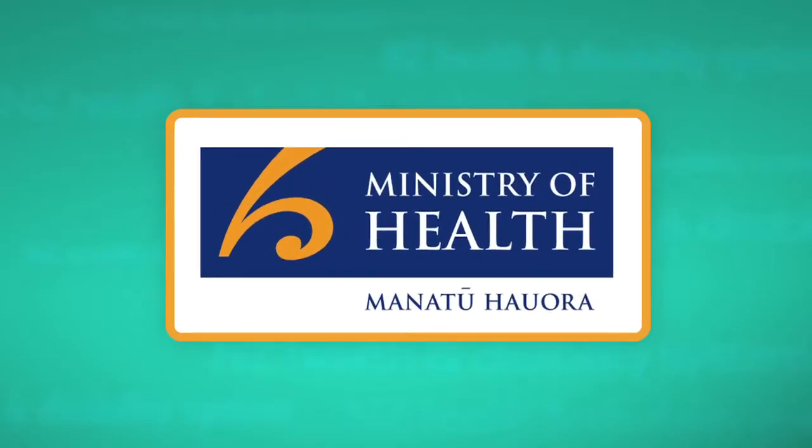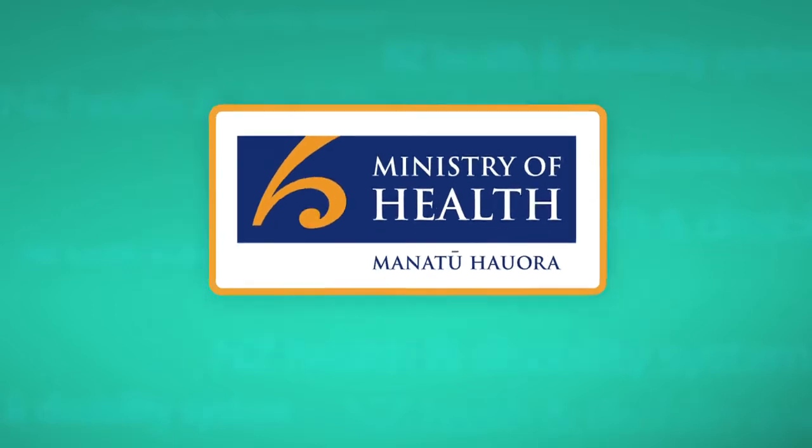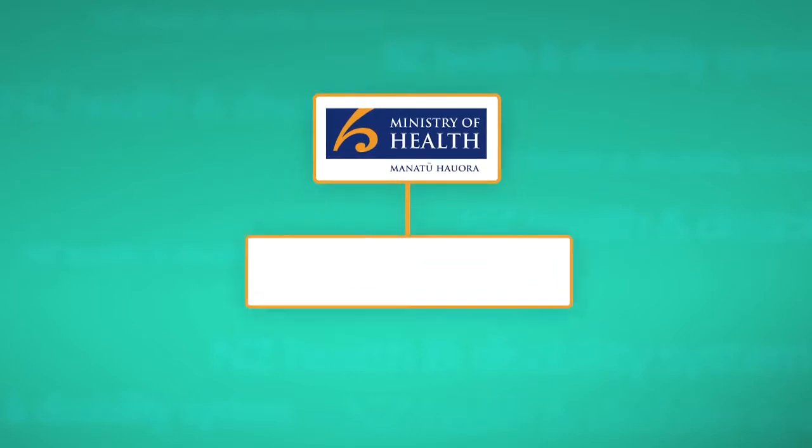The Ministry of Health, or MOH, provides national policy and funding. It also oversees and funds 20 District Health Boards, also called DHBs, across the country, and there are three in the Auckland metro region.